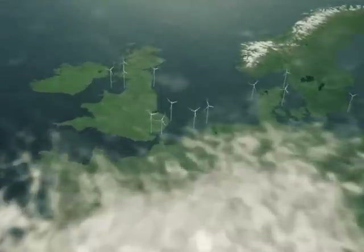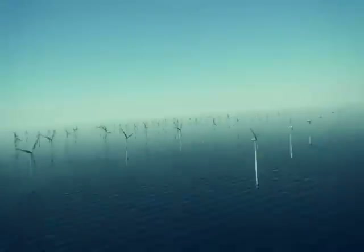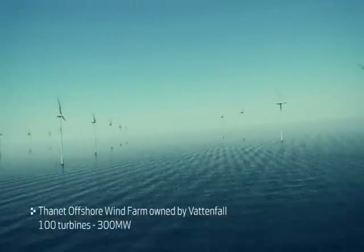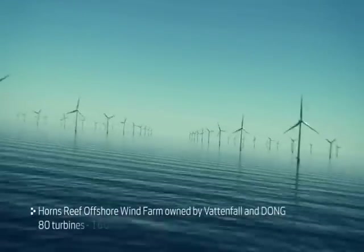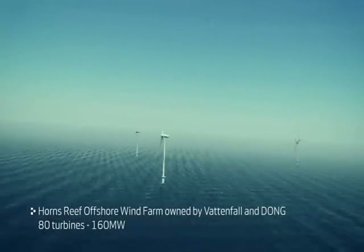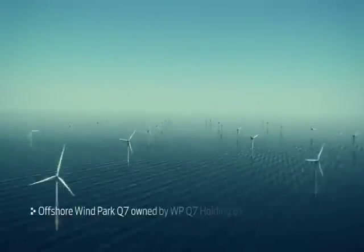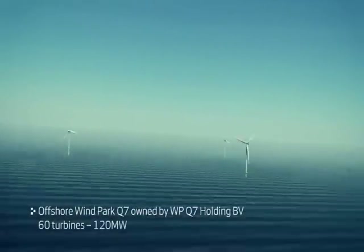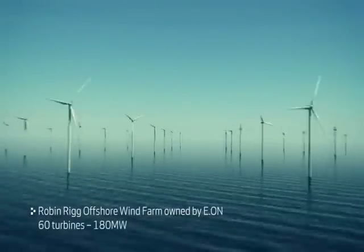Since 1990, all Vestas offshore projects have benefited from knowledge gained with successful offshore wind power plants in various parts of the world. In Europe, it has pioneered the offshore wind market, and with a credible pedigree, Vestas is ready to meet the rest of the world's energy demands with a fast execution process and state-of-the-art customer service, offering high availability.